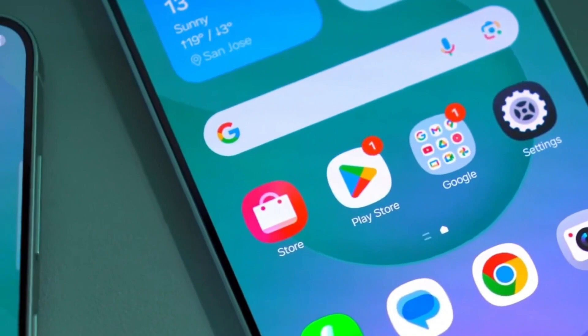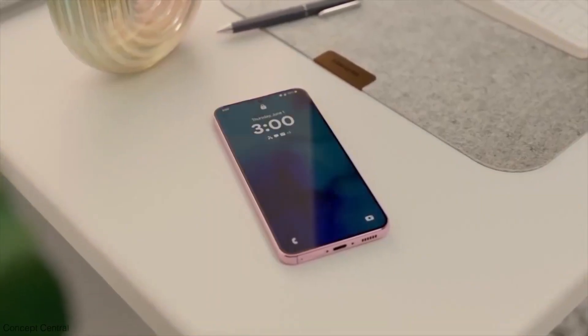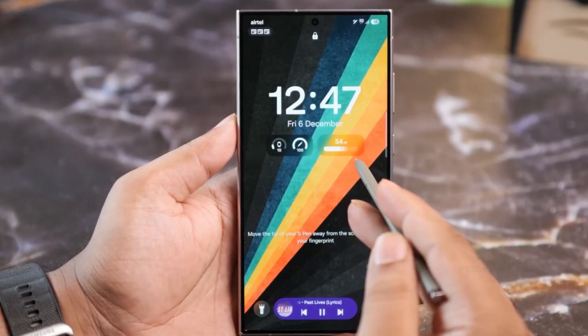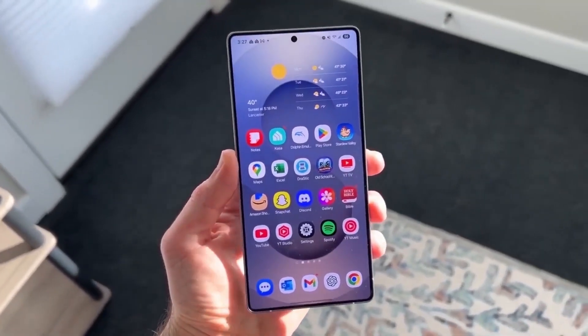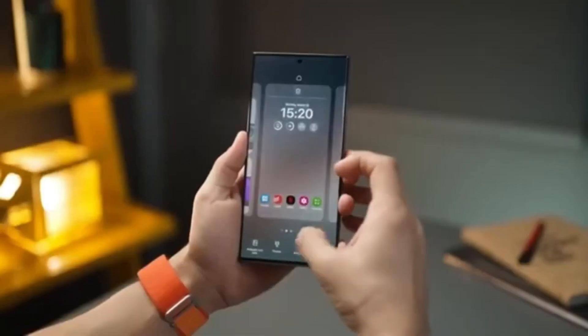Next up, let's talk productivity — specifically the My Files app. If your downloads folder is usually a mess, One UI 8 is about to make life easier. It now automatically organizes your downloads based on which app they came from. Tap on the WhatsApp or Gmail icon and boom, you're only seeing files from that source. It's like having a digital assistant tidy up your stuff without lifting a finger.